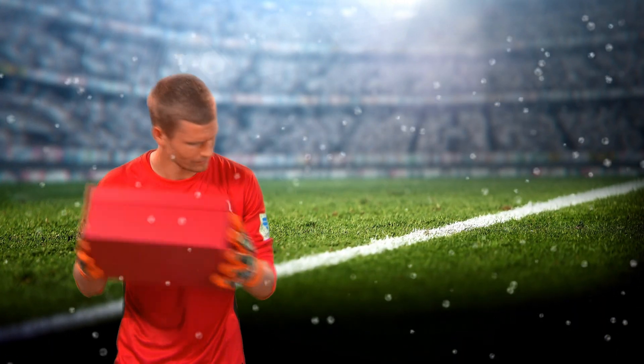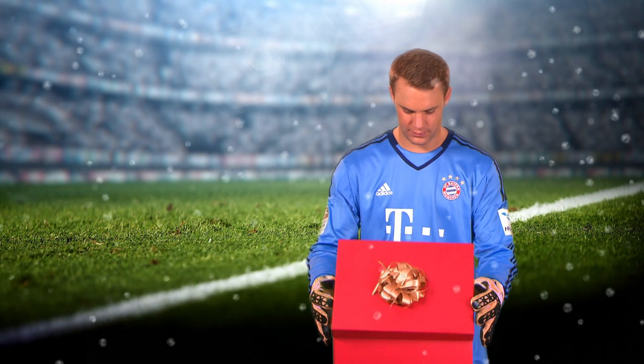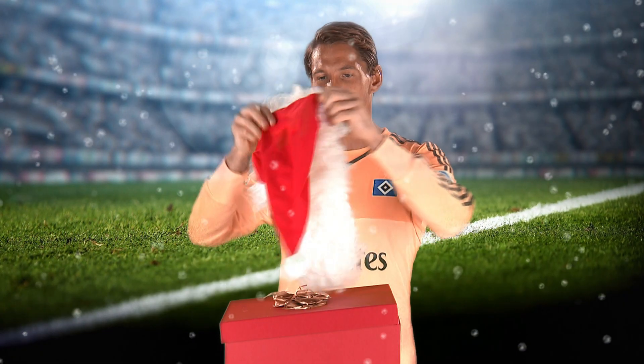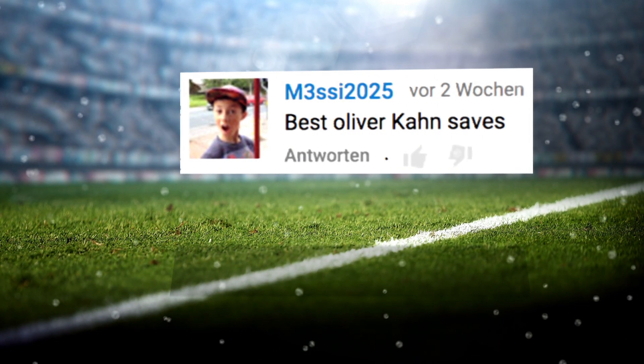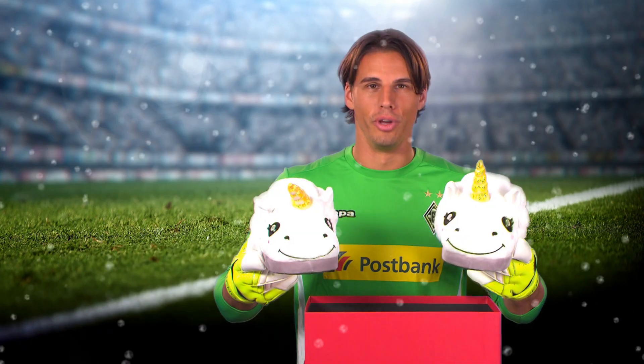Goalkeepers are always alert, so it's difficult to surprise them. They can all remember a giant of their profession, just like user Messi2025. We're fulfilling his Christmas wish as we take a look at the best saves from the legendary Oliver Kahn, behind door 14 on our advent calendar. Happy Weihnachten!